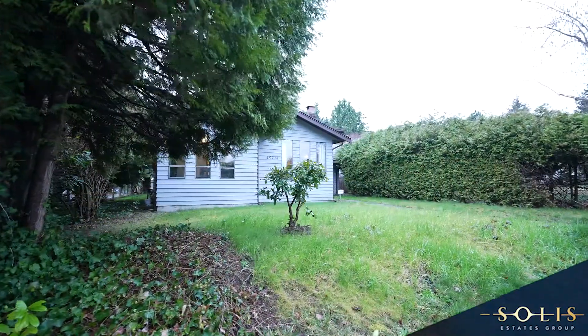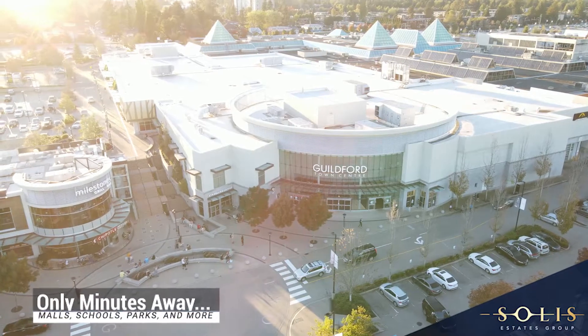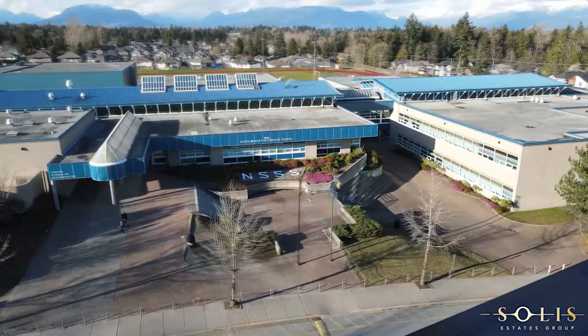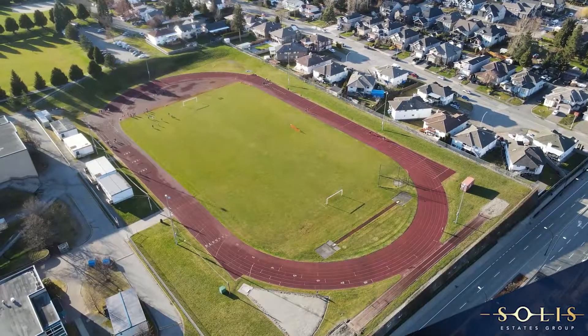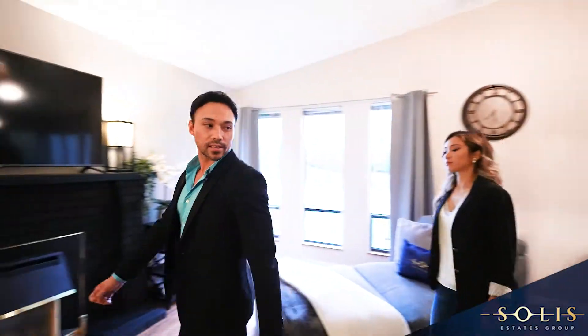Not only is this a great home, but it sits in an awesome location central to many amenities. We are situated just minutes away from Guilford Town Centre, W.F. Davidson Elementary School, North Surrey Secondary School, T&T Market, three scenic recreational parks, public transit, and other great establishments.